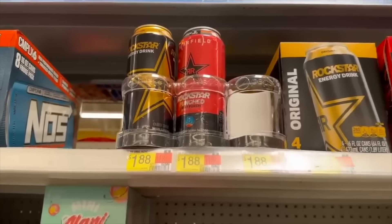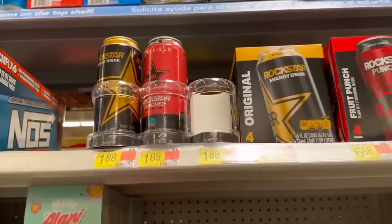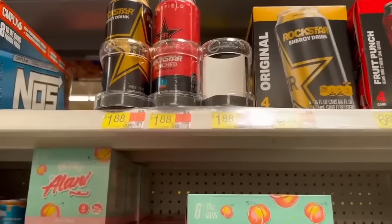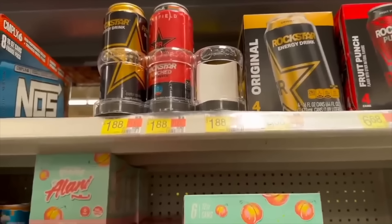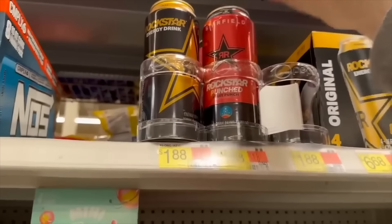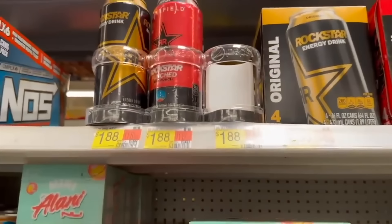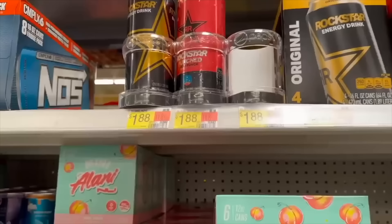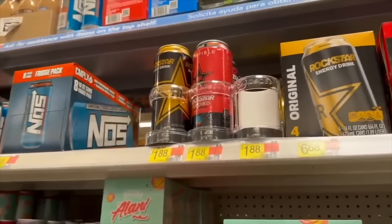The Rockstar deal is back — and you can do it every two weeks for the rest of the year. Rockstar energy drinks are $1.88 each. Buy two and use the manufacturer's rebate link in the description — it's $5.00 back when you buy two, making them totally free plus a $1.24 money maker. Such an awesome deal.